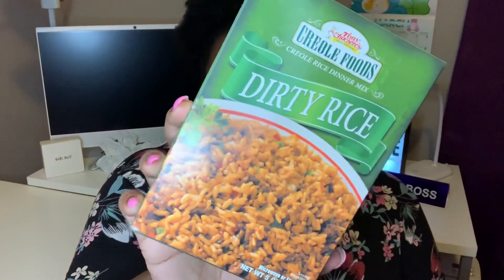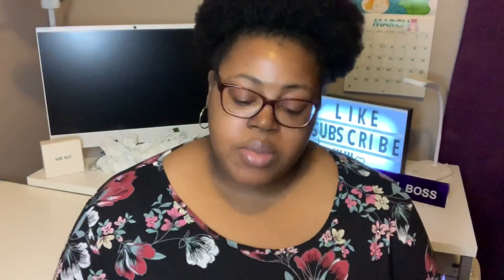I picked up some of the Tony Chachere's Creole Seasoning, and I also picked up a box of the dirty rice by the same brand. This is a five-ounce box and it's good until January 2021. Pre-packaged stuff is loaded with sodium, but sometimes it's good to have things like this on hand for a quick side dish.